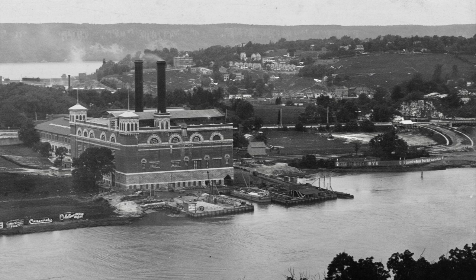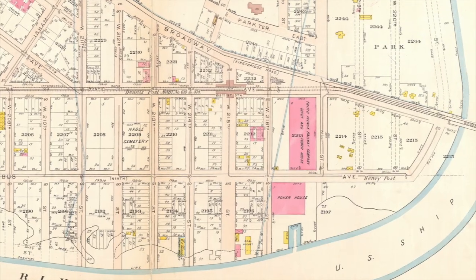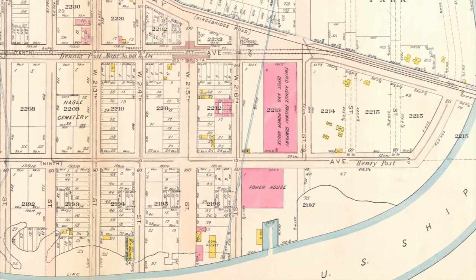Though it looks like the giant industrial structure is one big single thing, on this 1911 map we can see that 9th Avenue goes right between two separate but related buildings: a powerhouse and a storage depot, both for the street railway. So what we've got is a power plant and a streetcar storage barn.